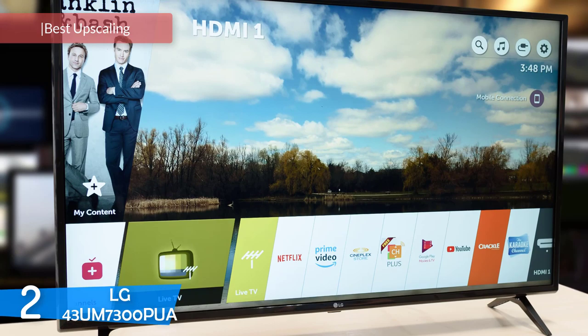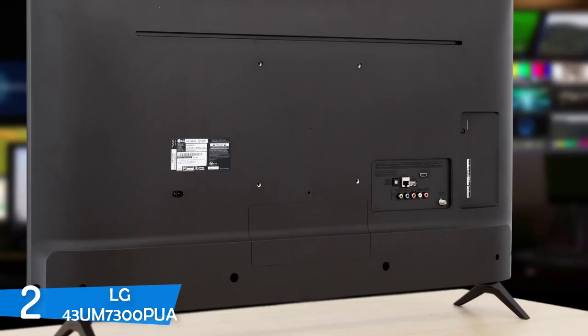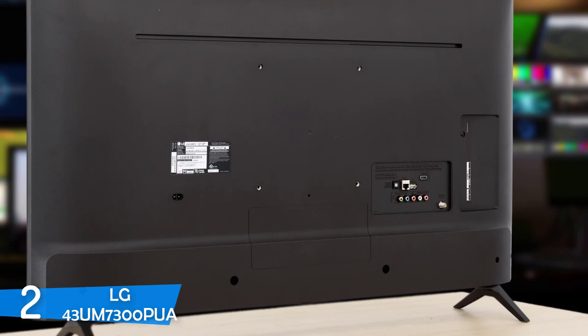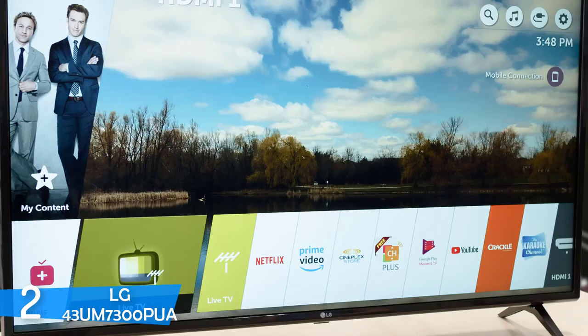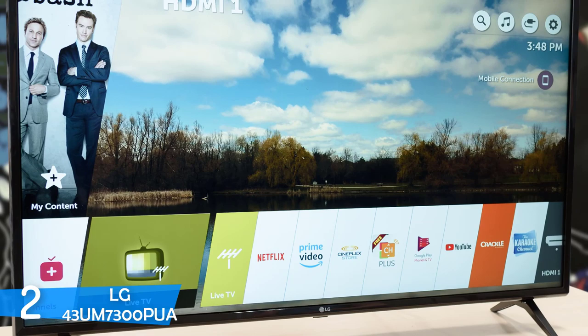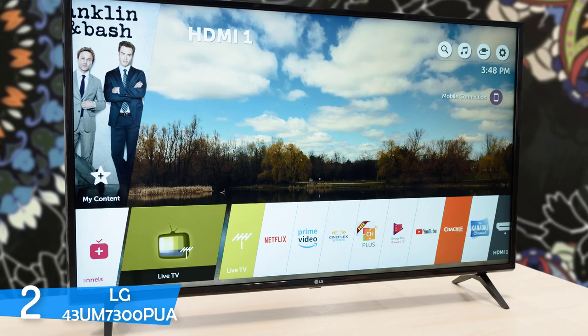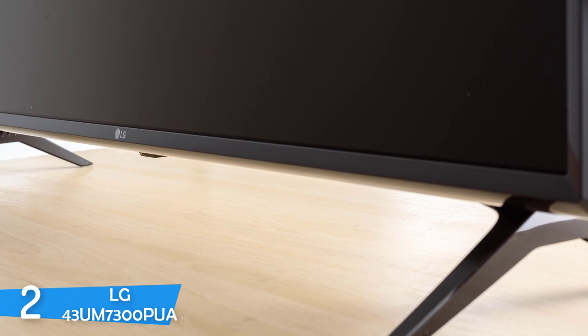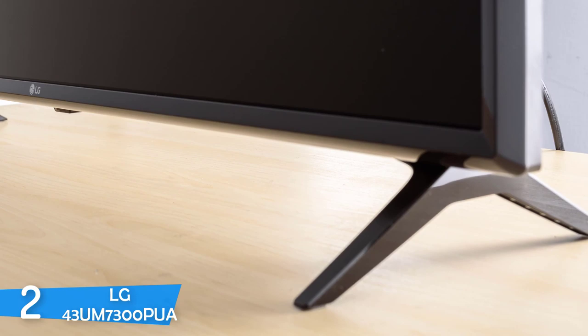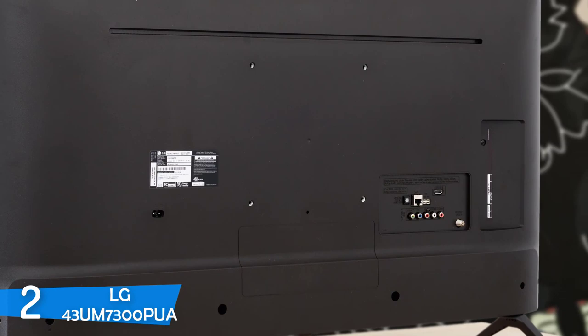Number 2: the LG 43UM7300PUA, or as it's more widely known, the LG UM7300. This is one of the best 4K TVs for its asking price, coming with one of the best smart TV platforms and an amazing image. This TV shines in the upscaling department, transforming every content beautifully into 4K, and it also has great viewing angles, vivid colors, and amazing brightness. While LG has always delivered super classy designs, this time around the UM7300 comes with a utilitarian device with thicker than desired matte black bezels. The TV is affordable for the quality it offers, making it extremely attractive for every buyer. It's also a bit thick for wall mounting, though it has 200x200 VESA mounting holes. The stand delivers great stability with its feet.